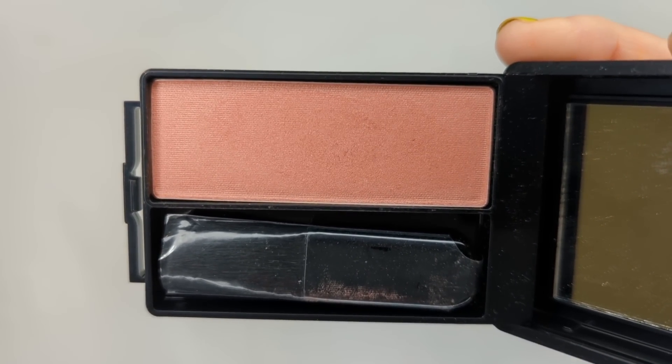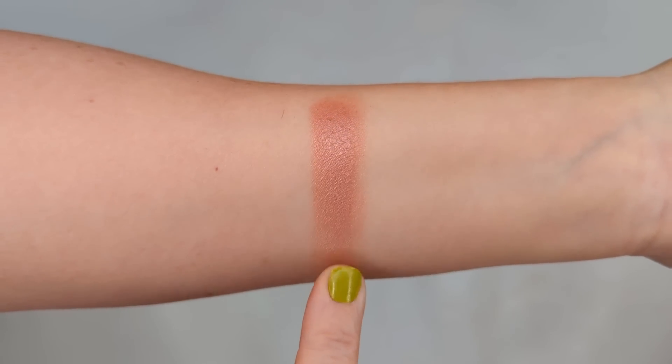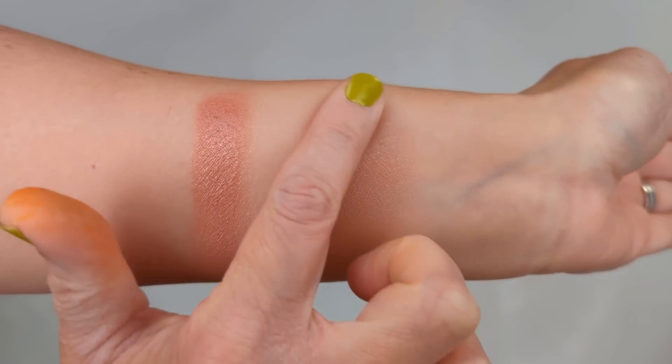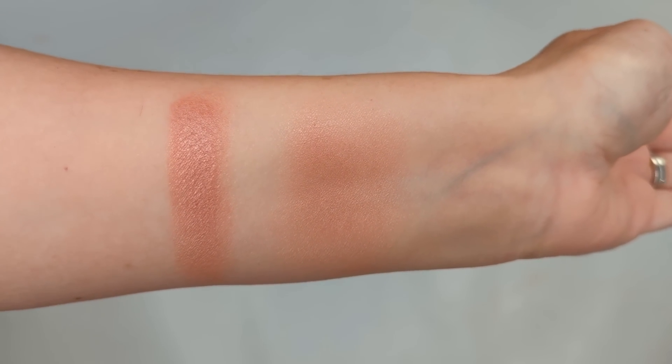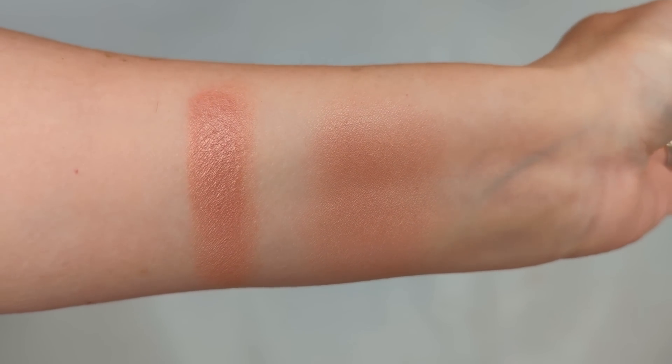Question number one: blushes that look boring in the pan but beautiful on the face. The first one is CoverGirl Soft Mink. In the pan it just looks like a basic, everyday pinky nude shade — I wasn't expecting much. But the color is so beautiful on the skin. When you blend it out, it has a little bit of luminosity, not a ton of sparkle or glitter, just the most beautiful subtle glow. It almost doesn't look like you're wearing blush — just like your natural skin flushing. And because it's more of a nude shade, it goes with absolutely everything.